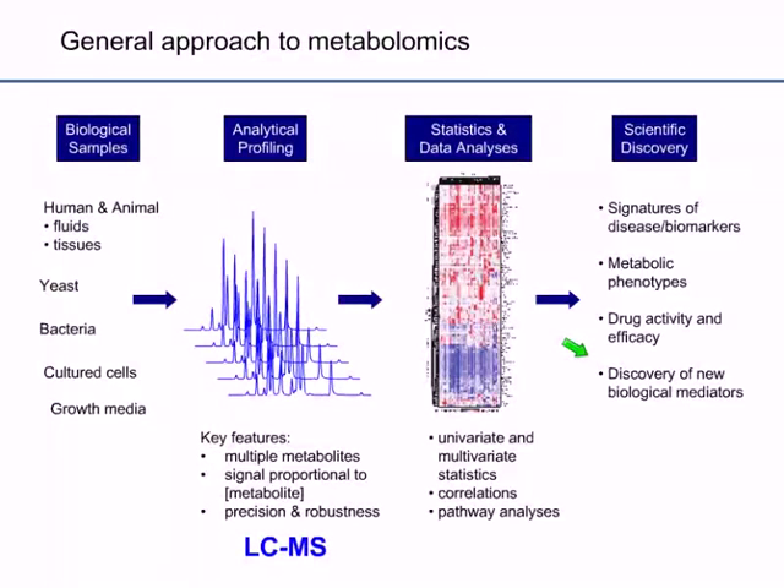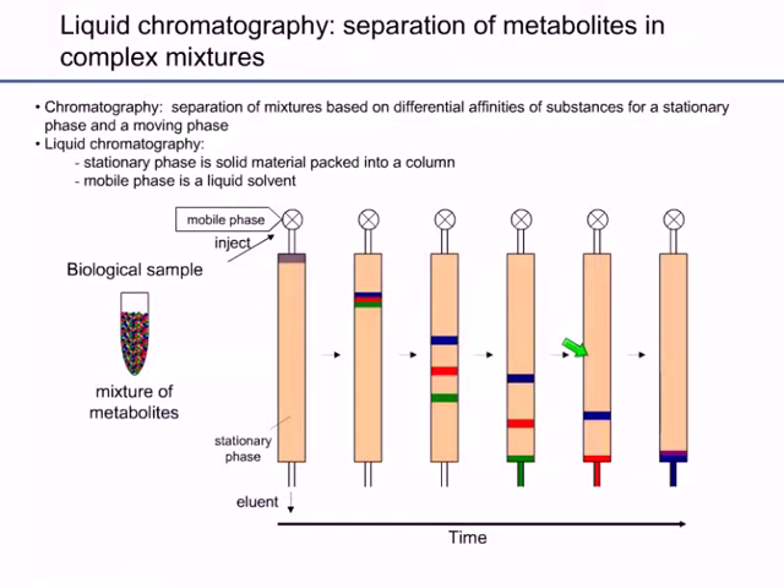Since this seminar centers on LC-MS, I will focus on its use in metabolomics. Liquid chromatography involves the separation of metabolites in complex mixtures. The stationary phase is a solid material packed into a column, and the mobile phase is a liquid solvent. Separation occurs based on the differential affinities of substances for each phase. Here we have a three-component mixture depicted as blue, red, and green bands. The green band moves down the column faster, having lower affinity for the stationary phase, and elutes from the column first.